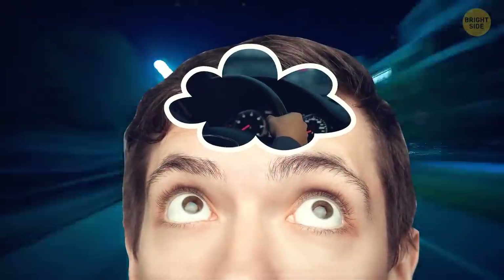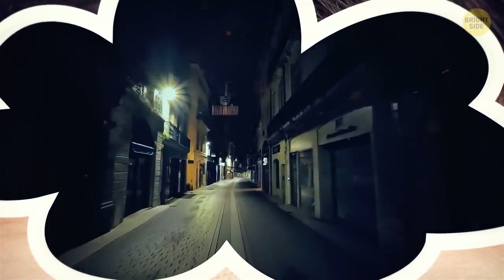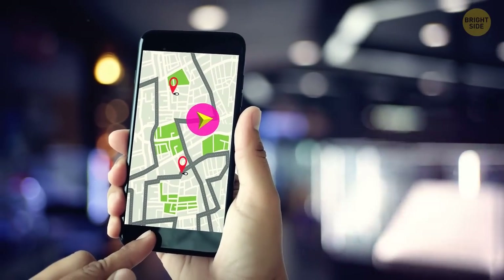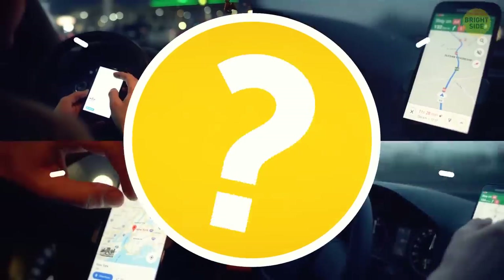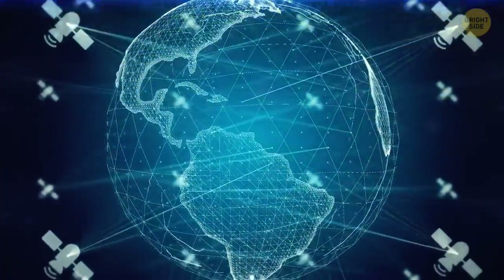Imagine you're giving your friend a ride, and they ask you to drop them off in a part of the city you've never driven to before. You turn on the navigation on your smartphone, as any of us would. But have you ever wondered how navigation works? Yes, it has something to do with satellites.